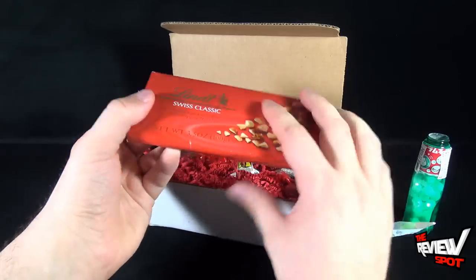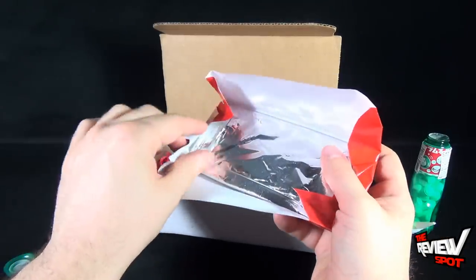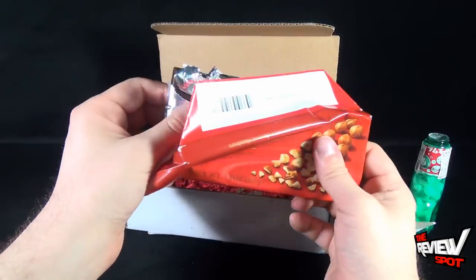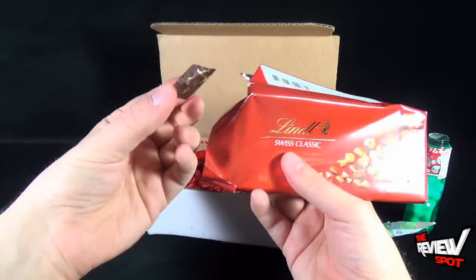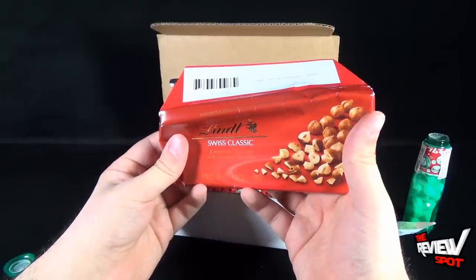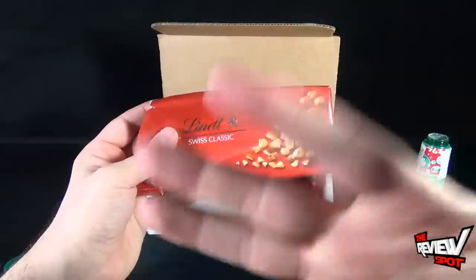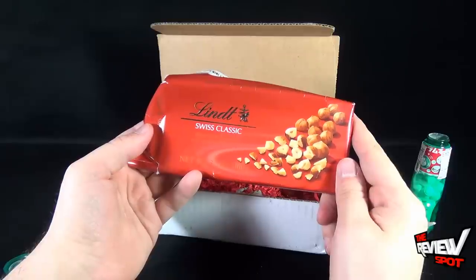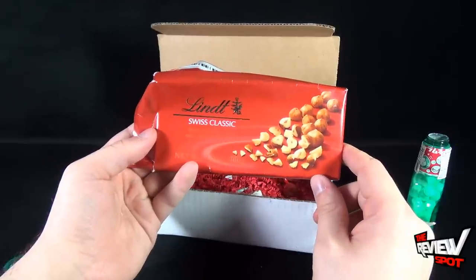I like semi-sweet bitter chocolate, but I don't like bitter chocolate. Look how dark that is — it should be semi-sweet. There are some little hazelnuts inside. Yeah, the chocolate is just too bitter. If it was semi-sweet and hazelnuts, I would be there in a heartbeat. Not really feeling it when it comes to bittersweet chocolate.